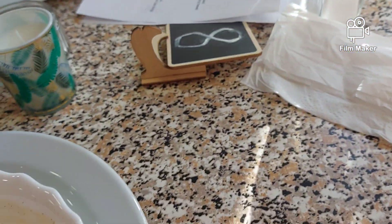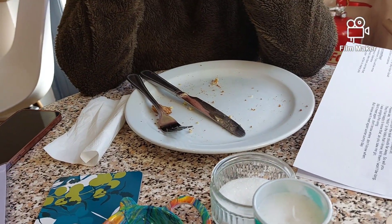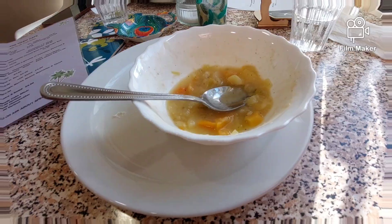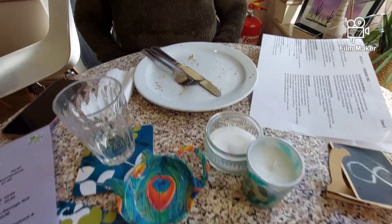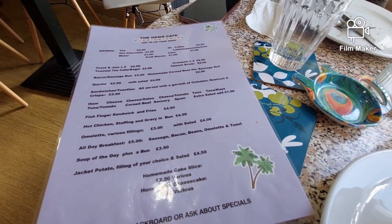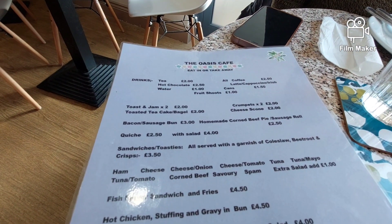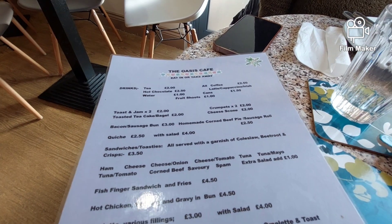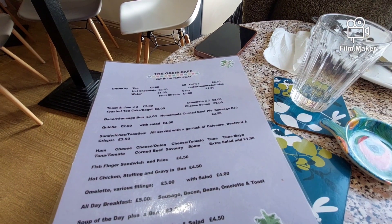Glass of water. There we go, let's finish the grub. Clean plates, clean bowl. At the Oasis Café, which is a local community café.